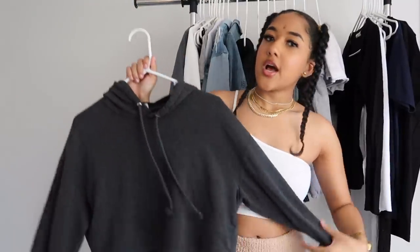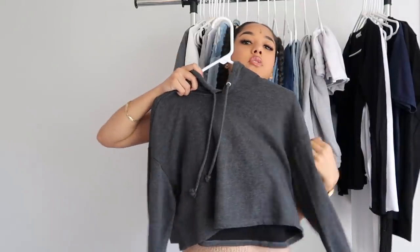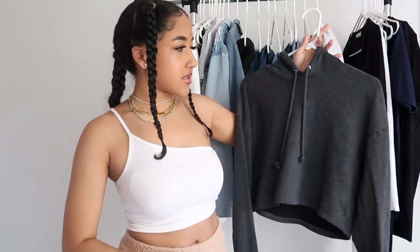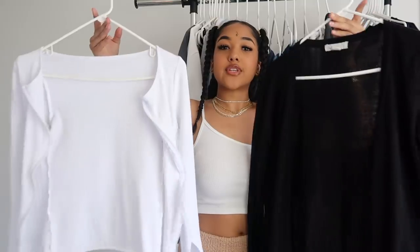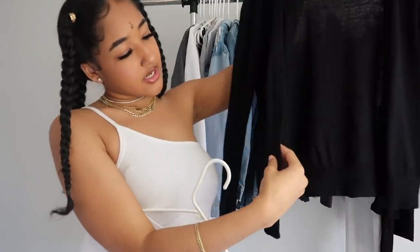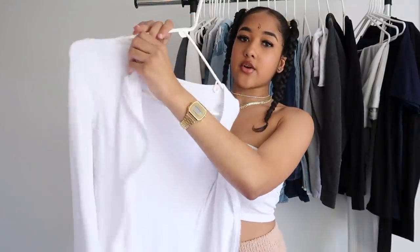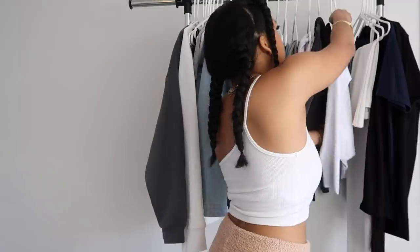Everyone should have a few basic hoodies. This is a cropped dark gray hoodie from H&M in a medium. I want to get more colors — a white, tan, and black regular-size hoodie. When building your closet, you don't have to get everything at once; just think of three or four things you want right now and add on over time. I also think everyone should have a black cardigan and a white cardigan. I got this black long sleeve button cardigan from Forever 21, and a white zip-up from Amazon. They're great to throw on as a light jacket.